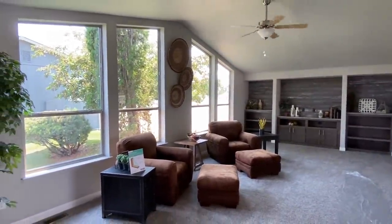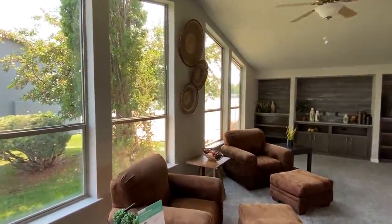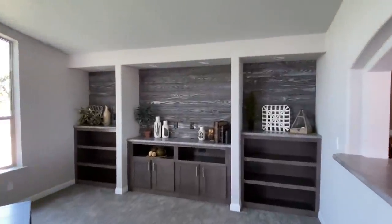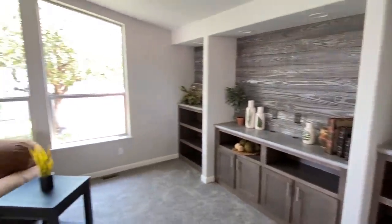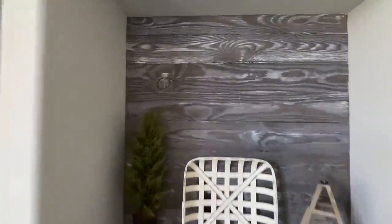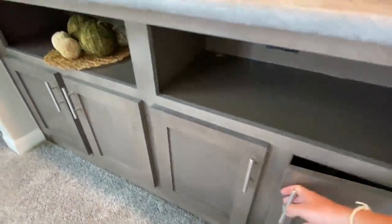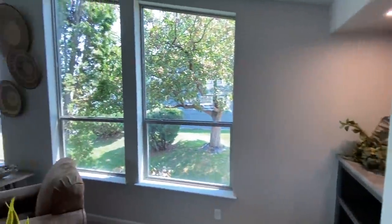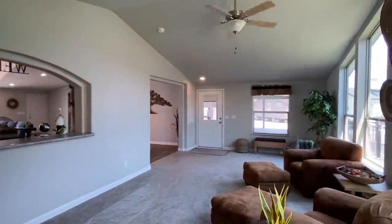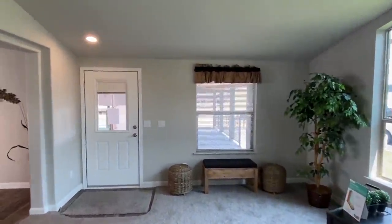I'm going to start right here. This is such a unique custom home - typically I start with your living room and kitchen, but we're going to start with this room. This is like your family room - could be considered a den, hangout space, you could do a lot of different stuff in here. This could be like the kids' game room with a big flat screen. They went with carpet in here.